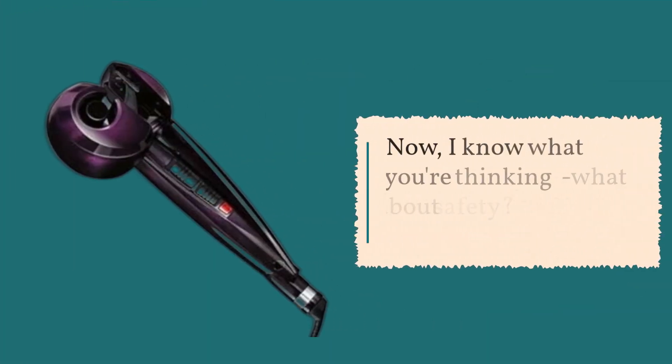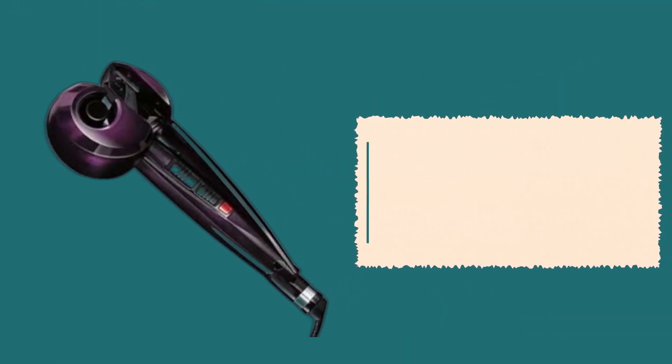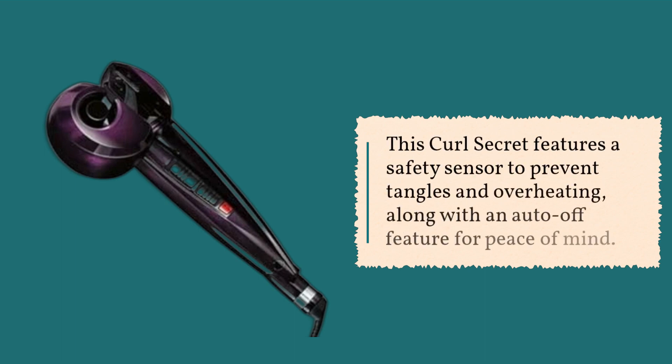Now, I know what you're thinking — what about safety? Well, fear not. This Curl Secret features a safety sensor to prevent tangles and overheating, along with an auto-off feature for peace of mind.